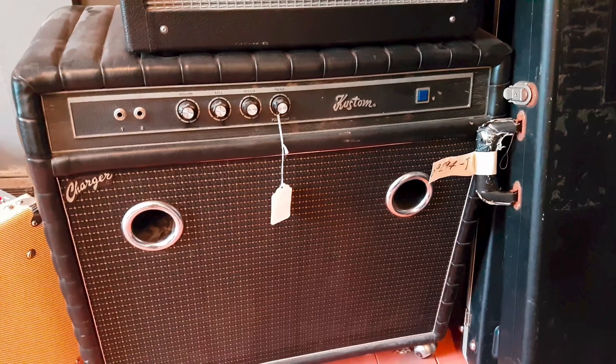This is actually a bass amp called the Custom Charger. Less than 500 of these were made back in 1971, and back then they cost nearly $500. If you take into account inflation, it works out to about three grand in today's money. Crazy stuff.